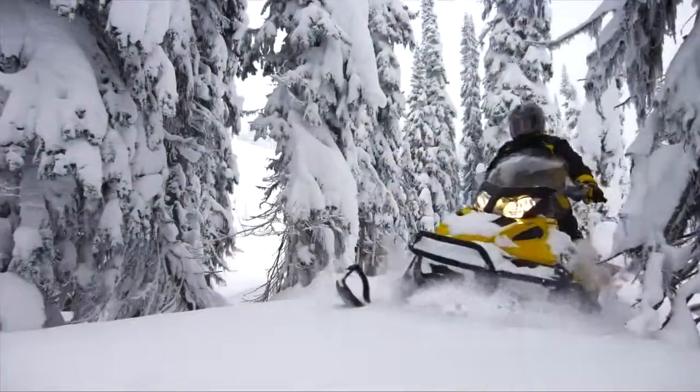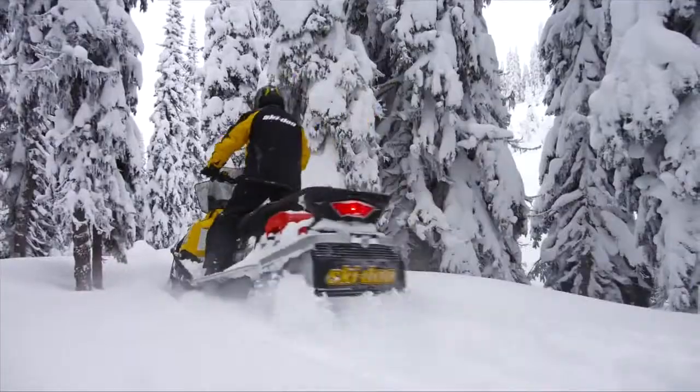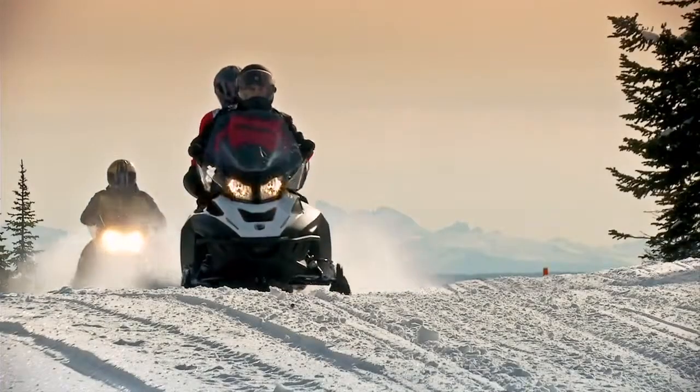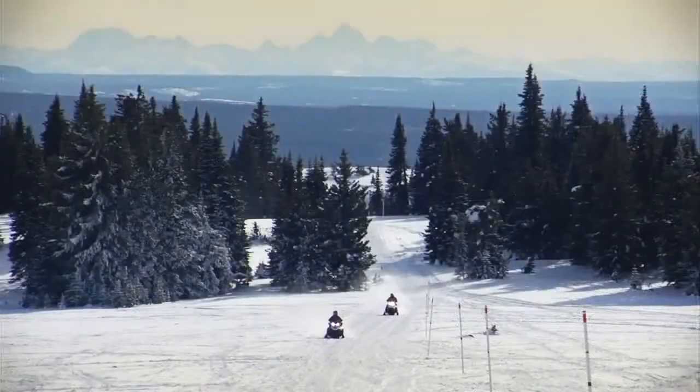We have the widest spectrum of high quality shocks to perfectly match the right shock to a sled's intended use — enjoying the ride, not adjusting for it. We engineer that.